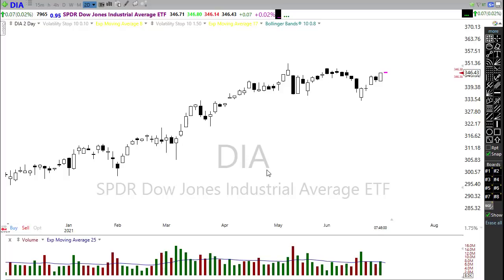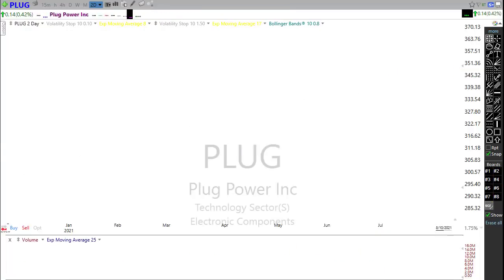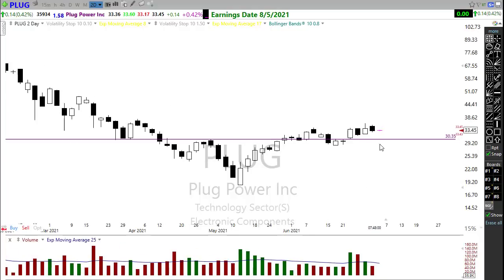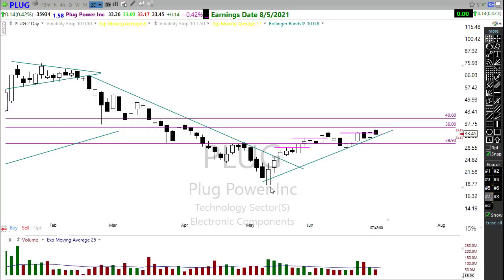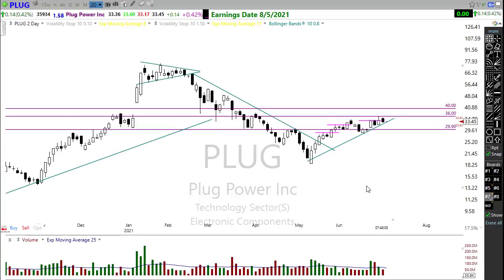Let's take a look at some stocks that look pretty good. Plug Power continues to drift sideways — I like this little pattern setting up in here, it's just not quite ready to take off yet. We're testing some resistance levels in that chart and holding in here pretty well. We did have a little bit of selling yesterday but we're still within our trend, so watch for that opportunity to possibly push on through. Could be an interesting chart to keep an eye on.